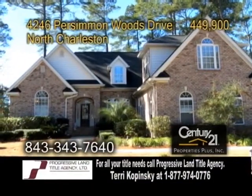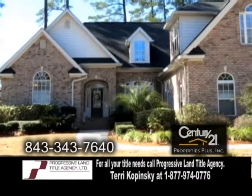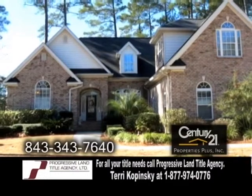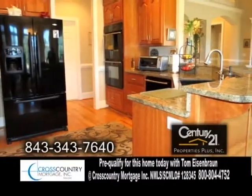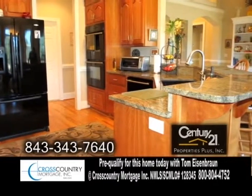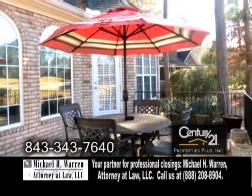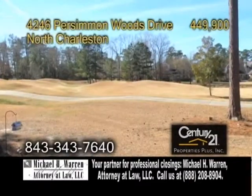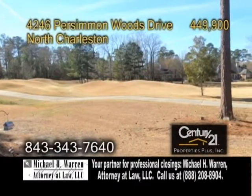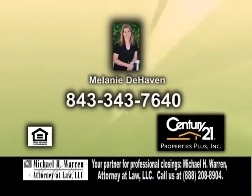Country club living at its finest in North Charleston. Located at Cousaw Creek Country Club, this home boasts four bedrooms and three full baths. The gourmet kitchen offers granite countertops, tons of cabinet space, and an eating area. Off the kitchen is the two-story family room. The back of the home is a brick patio. This home sits on a huge golf course with fabulous views of the third hole. For a private showing, contact Melanie DeHaven.